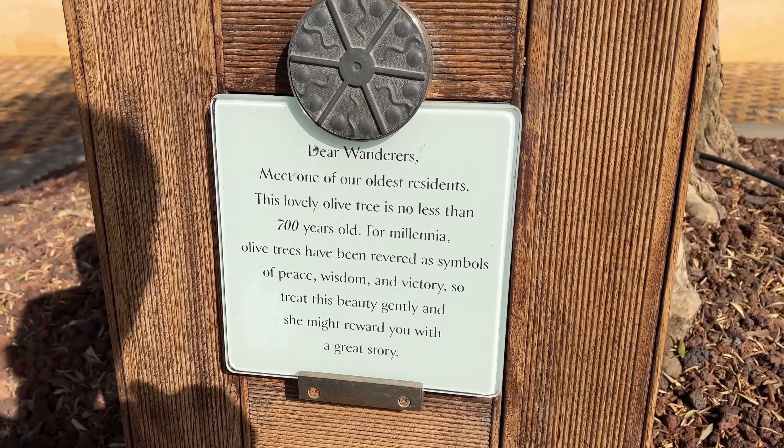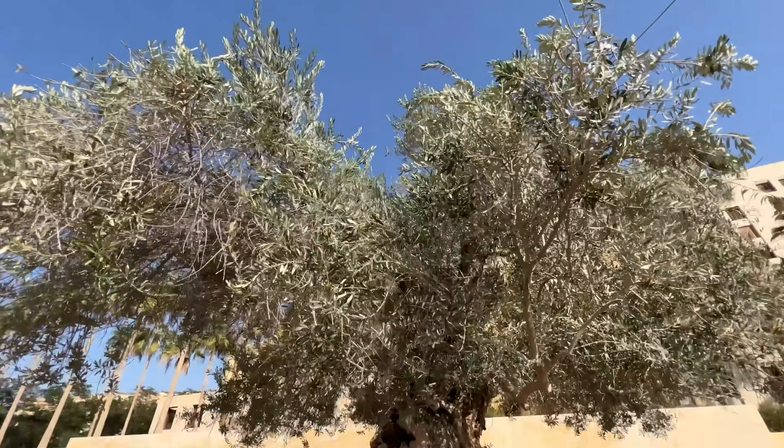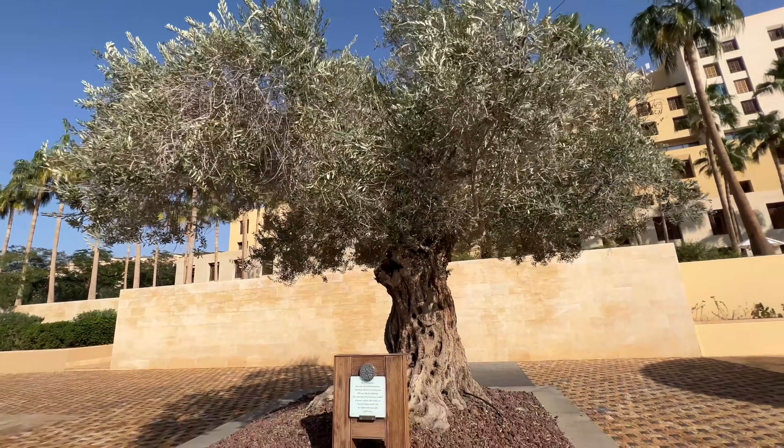Dear wanderers, this lovely olive tree is no less than 700 years old. Wow. It looks so small. But they don't get bigger than that either.